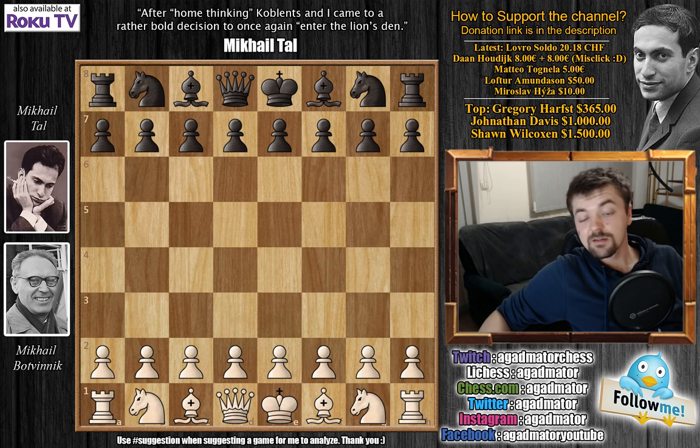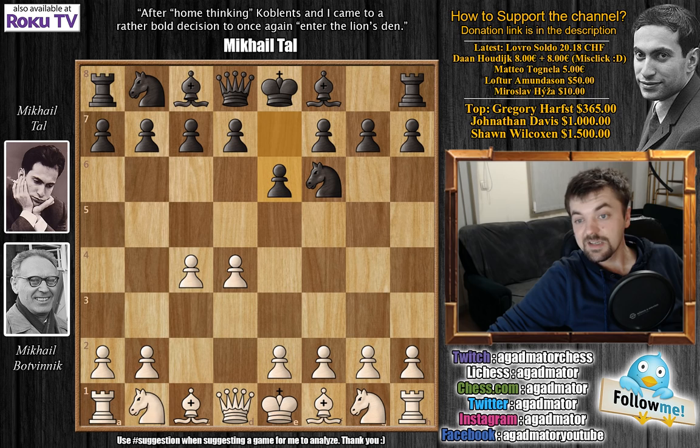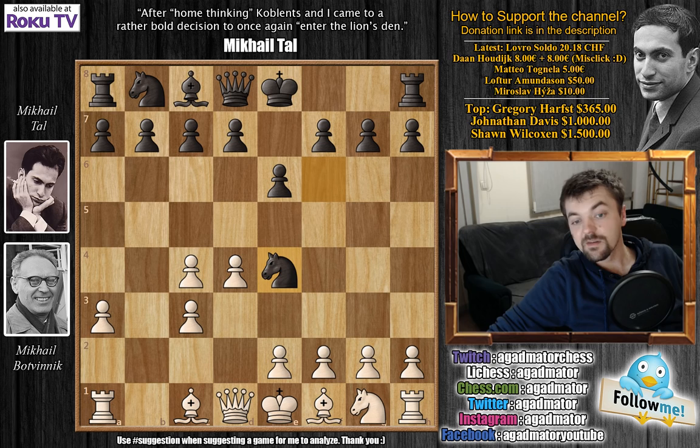Botvinik, like we said, has the white pieces and he plays d4. So knight to f6, c4, e6, knight to c3 and bishop to b4 — the Nimzo-Indian defense. We have a3, bishop captures, pawn captures like we had in game 14, knight to e4, preventing the idea of f3 and e4 due to the queen coming to h4.